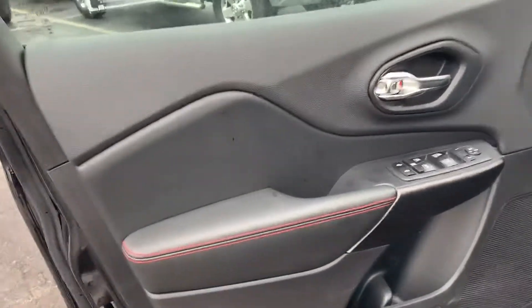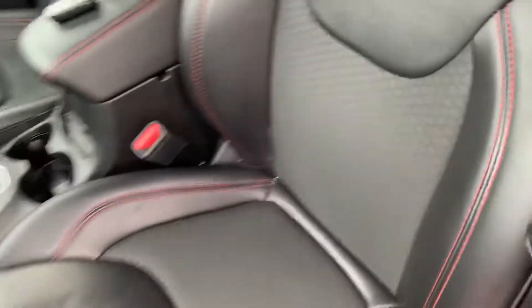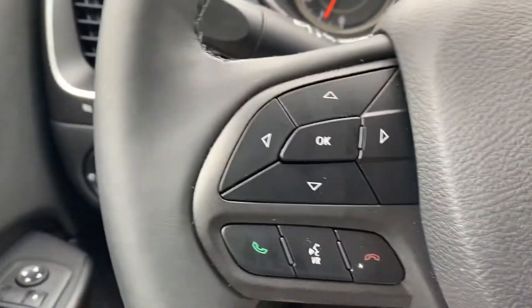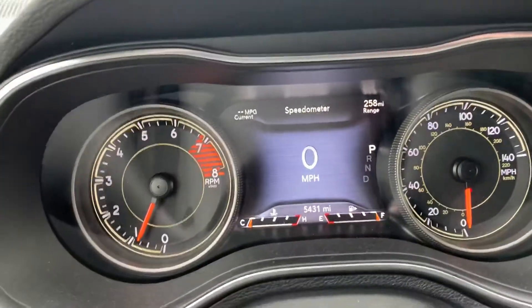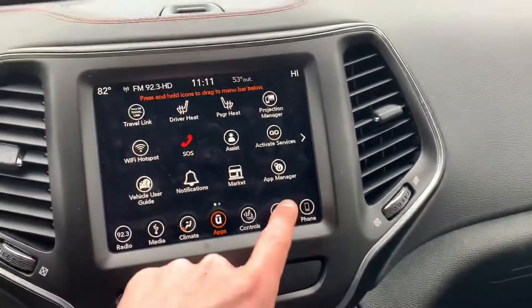The Trailhawk package gives you the red stitching on the seats and Trailhawk badging. On the inside you have leather-trimmed premium cloth sport seats, power windows and locks, automatic lights, steering wheel mounted Bluetooth controls, and cruise control. This vehicle only has 5,000 miles. Here's your 8.4-inch touchscreen radio with navigation.